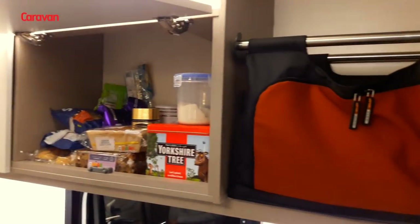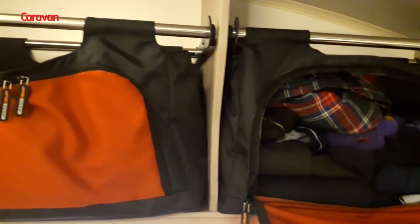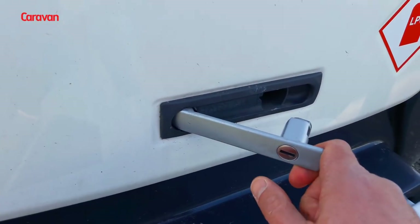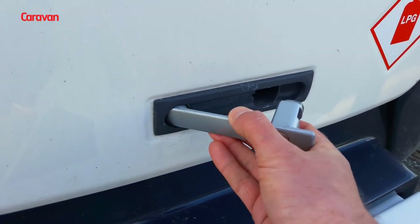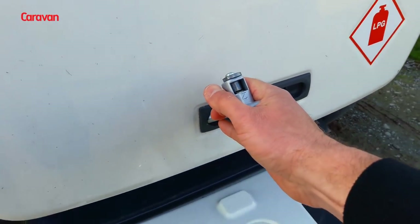The Basecamp has good storage above and below the kitchen, plus removable bags on both sides for storing clothes and equipment. At the front of the vehicle is the locker for storing the LPG cylinders which can run the heating, hot water and fridge if you're off grid, and the hob of course, plus a spare wheel is in there too.